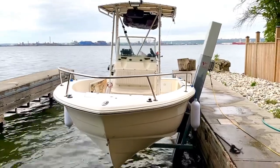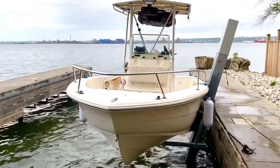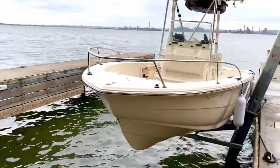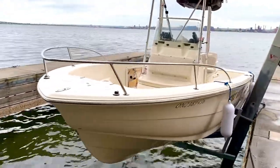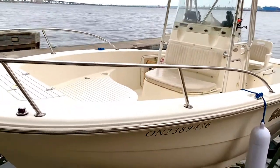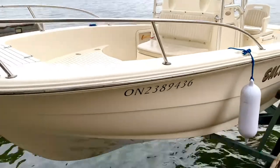Hello everyone, up for sale is a center console fishing boat. It's a 20-foot Stingray, 2002. The boat is original without any repairs or modifications. It looks great for its age and it's perfect for deep water fishing.